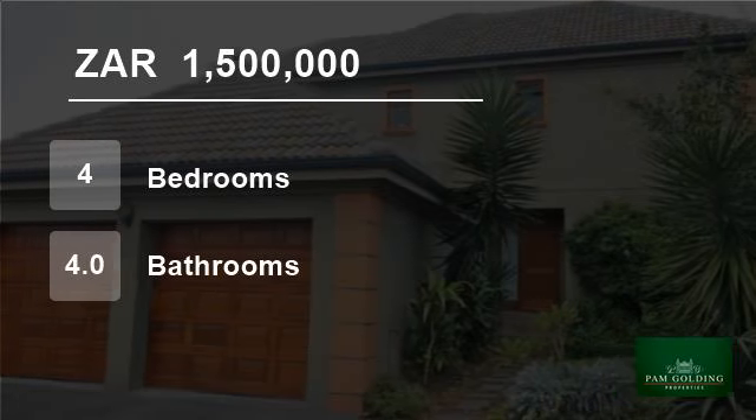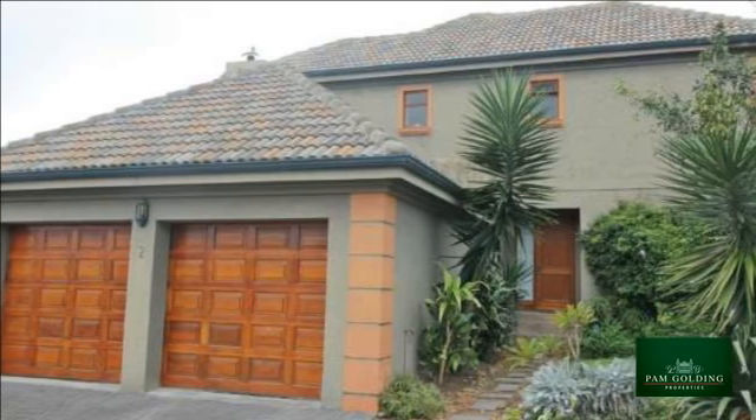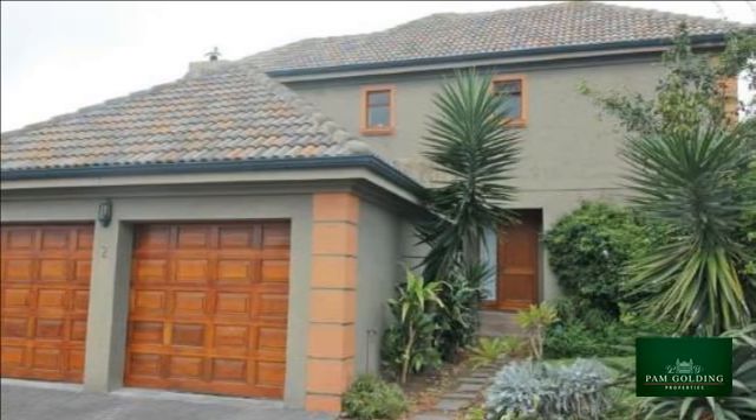Welcome to this four-bedroom house for sale in East Bank, Port Alfred, Eastern Cape, South Africa, for 1,500,000 rand.